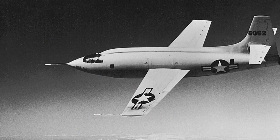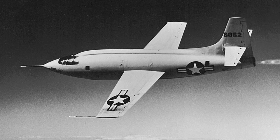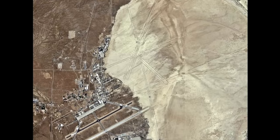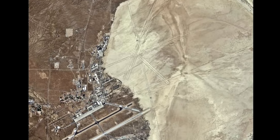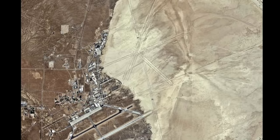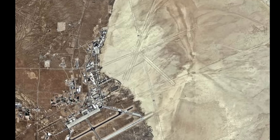It was over Murak Dry Lake that on 14 October 1947, the Bell X-1, piloted by Chuck Yeager, became the first manned aircraft to break the sound barrier in level flight. Aerospace engineer R. Dale Reed explained in his 1997 book, Wingless Flight: The Lifting Body Story, that the Air Force, NASA, and various contractors have used Rogers Dry Lake in conducting flight tests on many exotic and unusual aerospace vehicles.